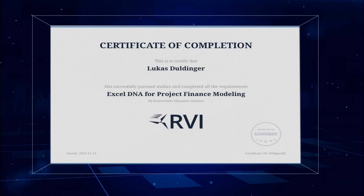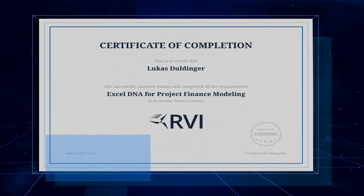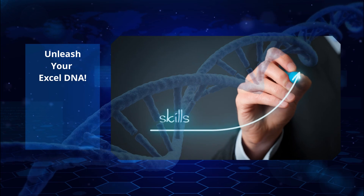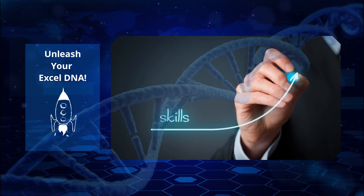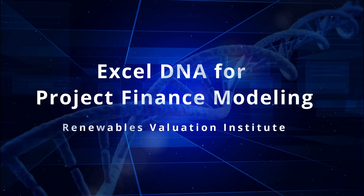Upon course completion, you will receive a certificate showcasing your Excel DNA for project finance modeling. Unleash your Excel DNA and embark on a journey to master project finance modeling. Enroll today and start your journey to becoming a project finance modeling expert.